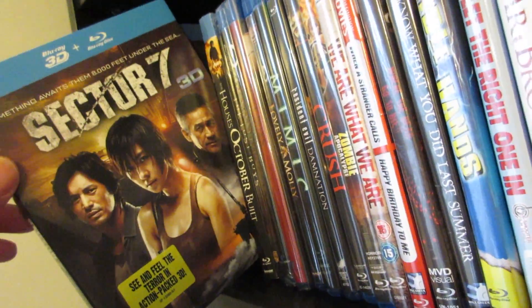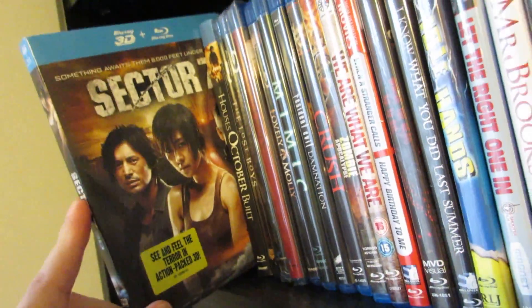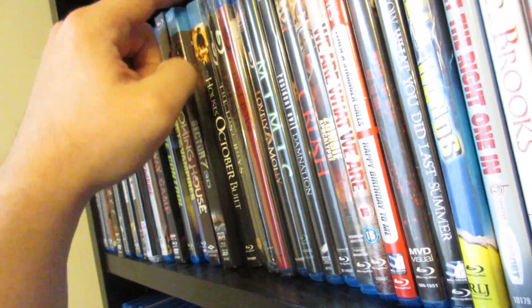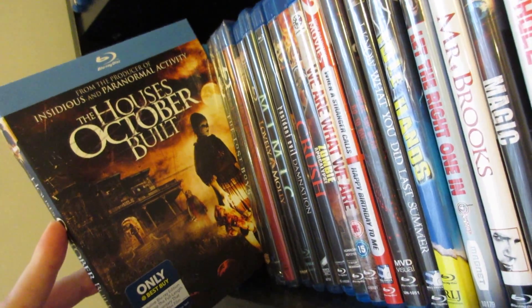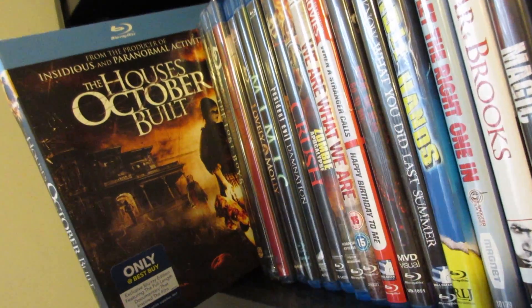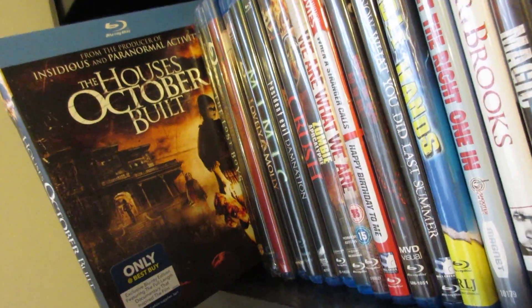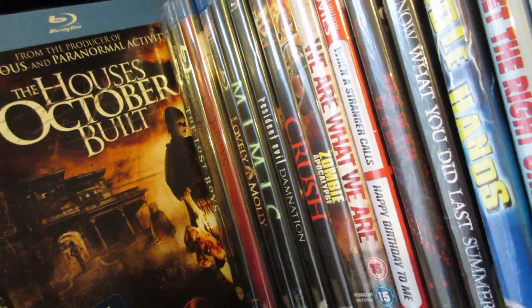Next up is Sector 7 — a decent Asian monster horror movie. The Houses That October Built — I loved the concept but wasn't a huge fan of the movie, and again I hated the ending. Found footage, but I love the idea behind it: they're trying to find the most extreme haunted house out there. They didn't utilize those creepy doll mask people enough either.